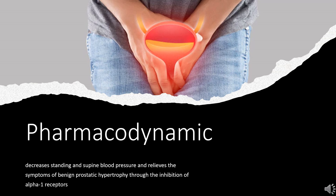Pharmacodynamics: Doxazosin decreases standing and supine blood pressure and relieves the symptoms of benign prostatic hypertrophy through the inhibition of alpha-1 receptors. Doxazosin may cause hypotension due to its pharmacological actions. This frequently occurs in the upright position, leading to a feeling of dizziness or lightheadedness. The first dose of doxazosin may lead to such effects; however, subsequent doses may also cause them. The risk is particularly high when dose adjustments occur or there are long intervals between doses. Treatment should be started with the 1 mg dose of doxazosin, followed by slow titration to the appropriate dose.